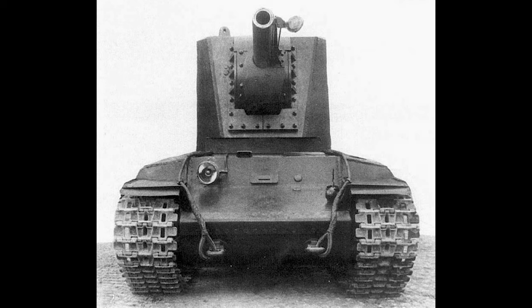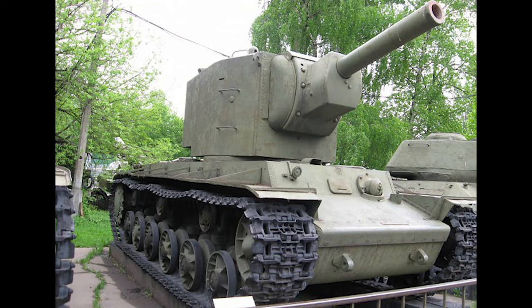The KV-2 also required seven men to fight at full efficiency. Due to its strength, the KV-2 was nicknamed Dreadnought by its crews. Unfortunately for Stalin, the tank was completed too late to be used against the Mannerheim line. However, it was still used against some remaining Finnish bunkers.